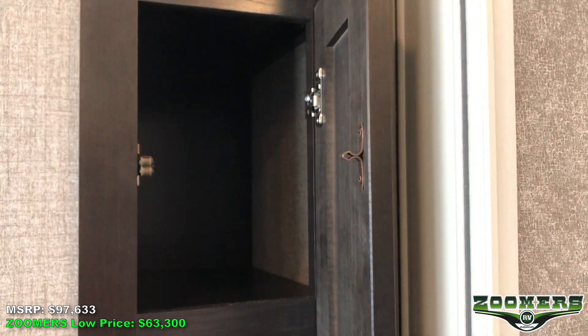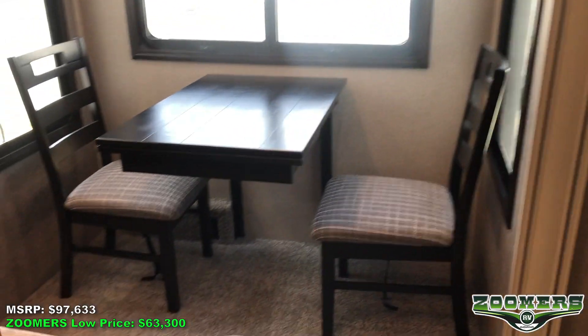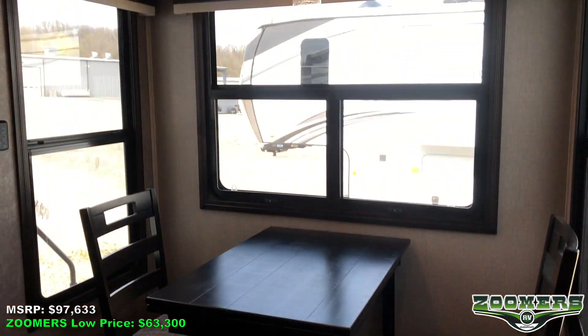We have a pantry. We have free-standing chairs and this slide here.